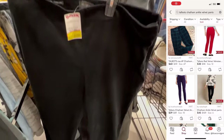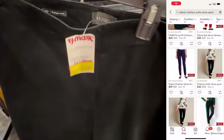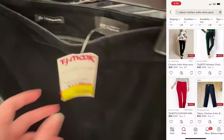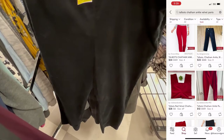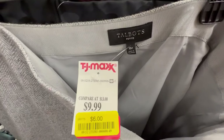The next find was this pair of Talbots velvet ankle length pants. Comps looked pretty good, hovering right around $45, and they were only $8 on clearance, so I decided to get them. They have not sold yet, but they have gotten a lot of attention. Another Talbots find I picked up was this tweed skirt — only $6 on clearance — and it also has not sold yet.